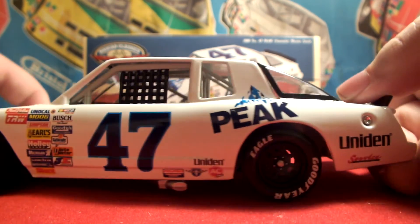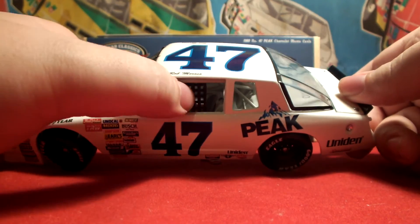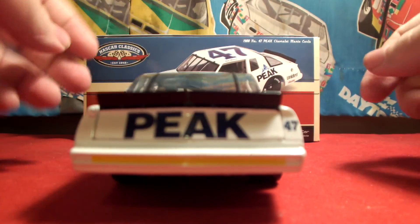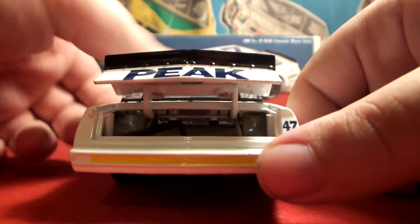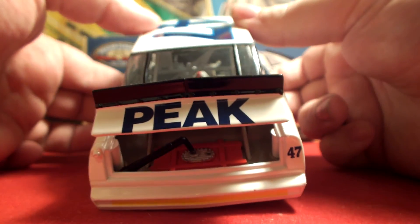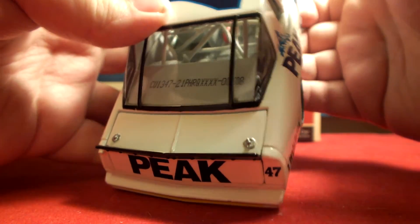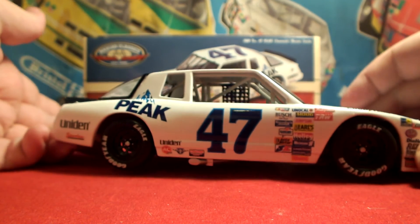We have Peak Antifreeze here, Unit and Unidine Service on the quarter panel with the number 47, and Rob Moroso on the roof with a plastic window net. Moving along to the rear bumper cover, we have Peak and the yellow rookie stripe. The deck lid does open up and shows the red fuel cell inside.